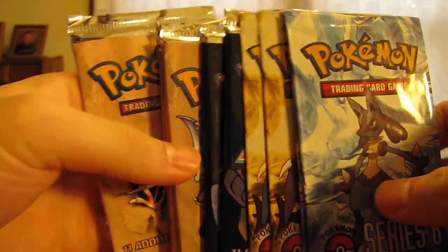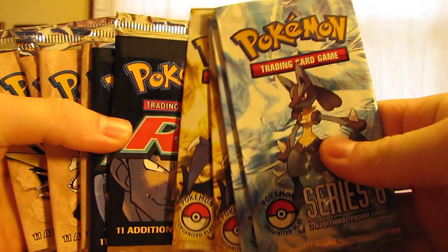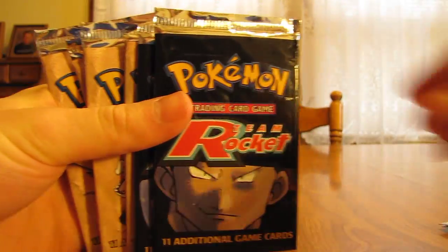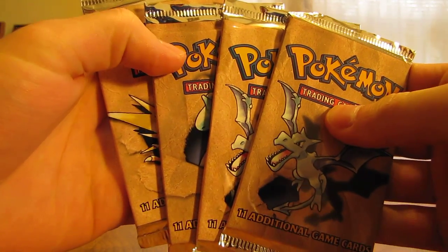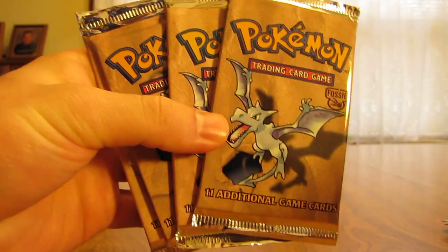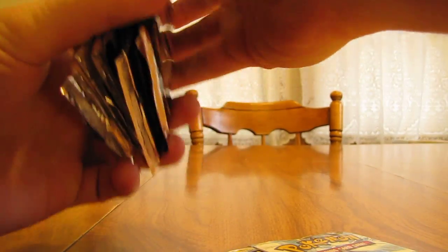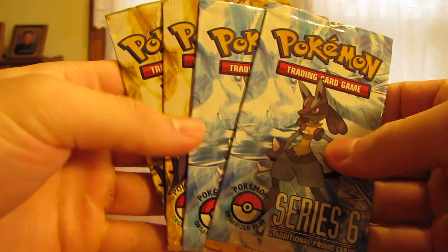This is what I'm going to do for the next few Sundays: I'll be opening the POP Series ones all at once, then the two Team Rocket packs, and then the four Fossil packs. I'll start with the Fossil today — actually, I'll start with my least favorite: the POP Series — and then next Sunday I'll be opening the Team Rocket.